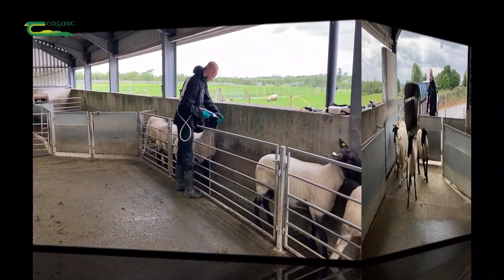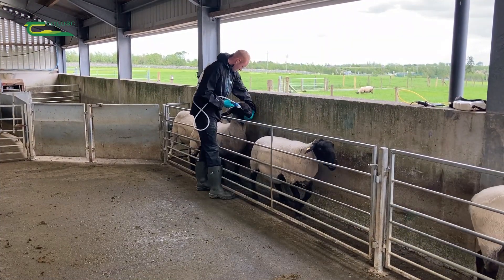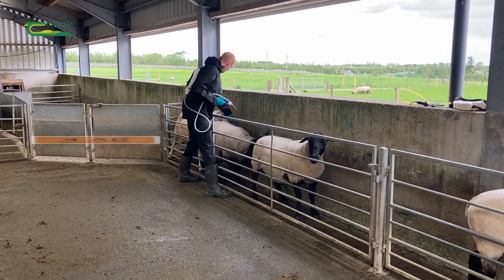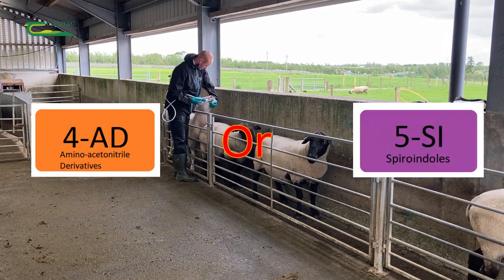When the sheep arrive on the farm, they should be treated with a product from one of the two new active groups: either Zolvix group 4 or StarTect group 5.